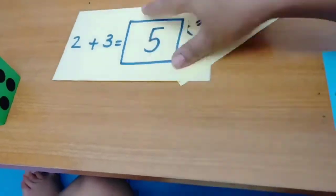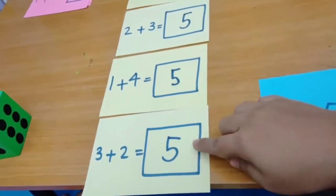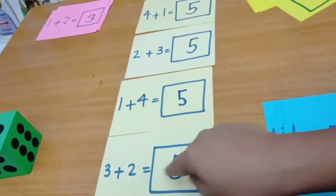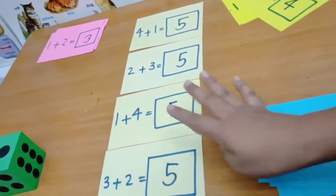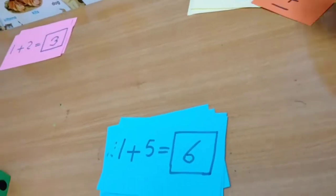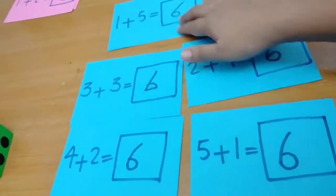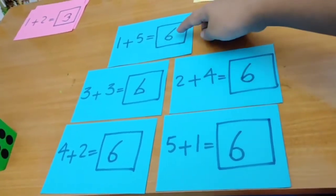How many ways can we actually form five? Look at this: five. We can write it four ways — three plus two, one plus four, two plus three, four plus one. So we can actually add in four ways but get the same answer. How about six? Let's take a look.